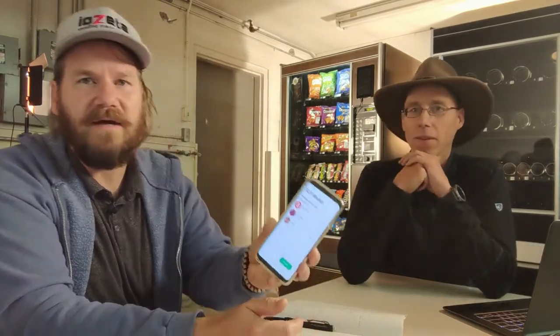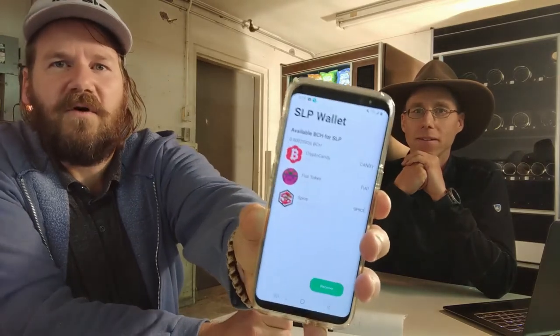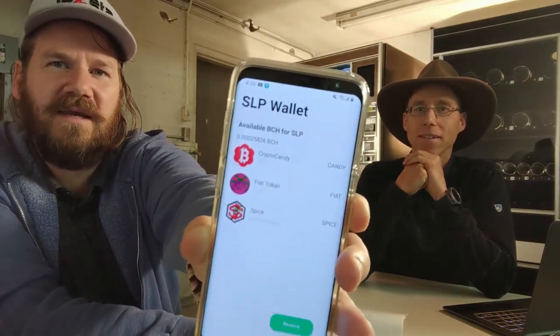To create the token, I used Electron Cash SLP — very intuitive. Watched a couple of online videos on how to do it, super simple and straightforward. We were able to build our token, and we also took extra steps to create an icon for it.